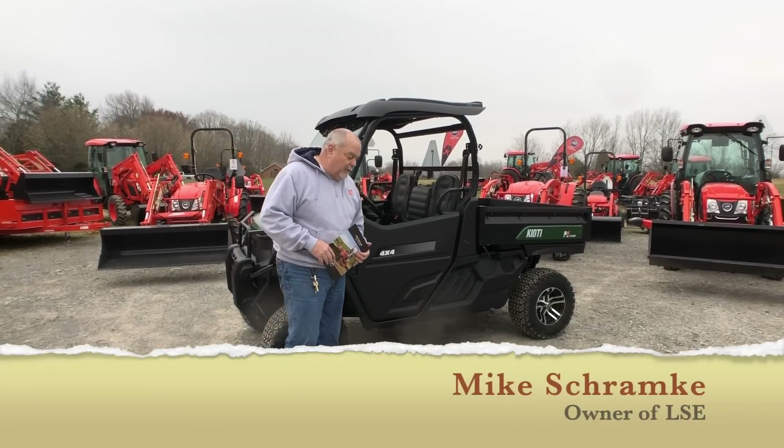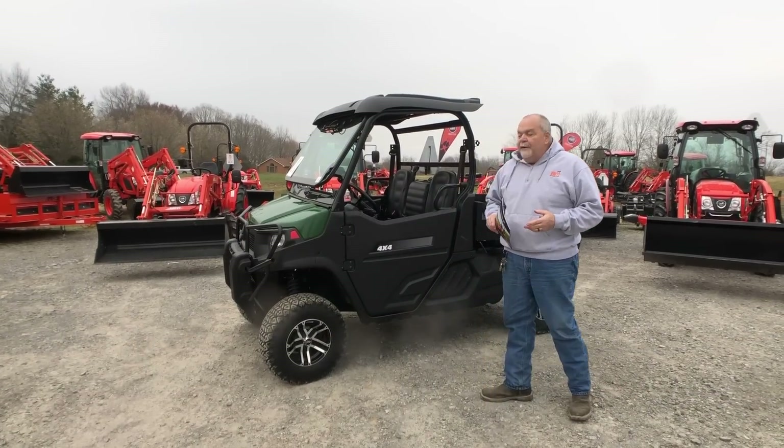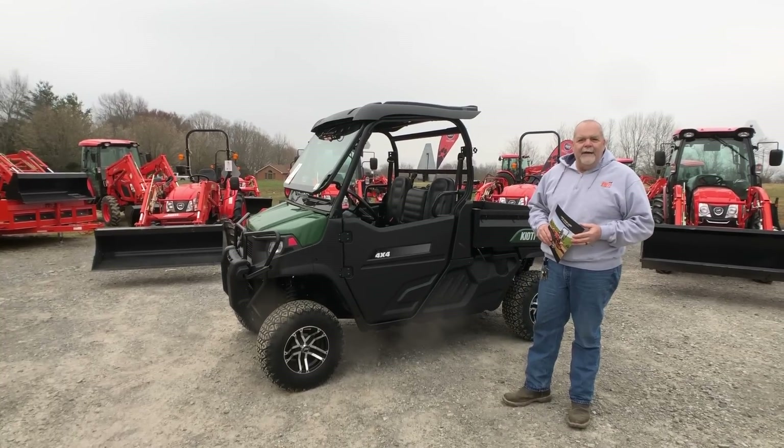Hi folks, Mike Schramke with Larry Stove Sand Equipment, America's Largest Selling Coyote dealer. A lot of you are familiar with the Coyote Mekron — we sell the heck out of them.